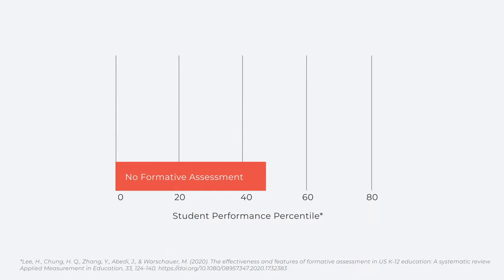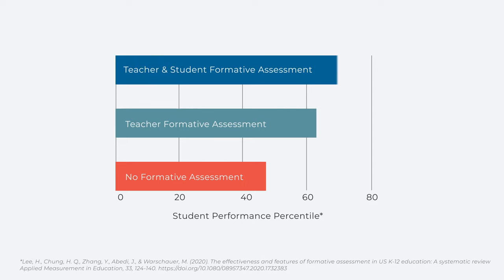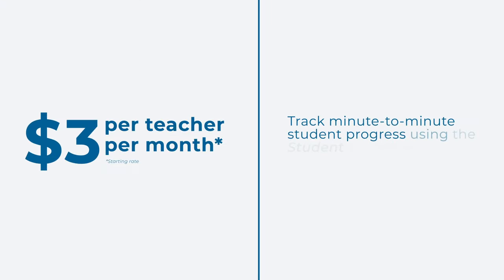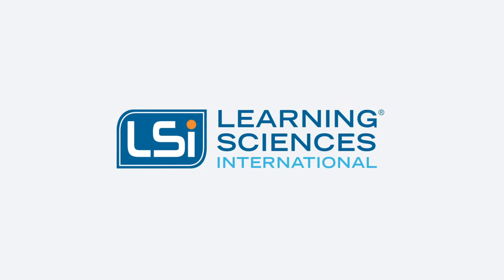Research shows when students initiate tracking and self-assessing their own learning, academic performance jumps quickly and dramatically. And for just $3 per teacher per month, teachers can easily track minute-to-minute student progress using the Student Evidence Tracker developed by Learning Sciences International.